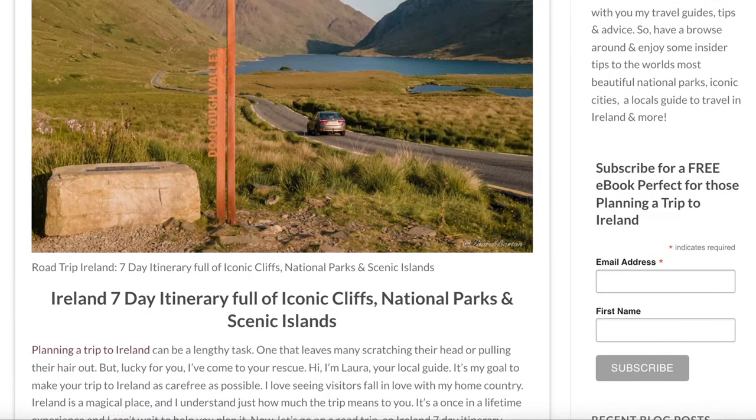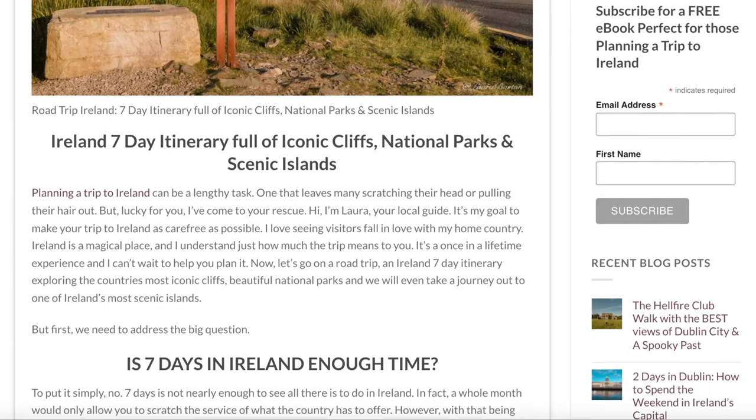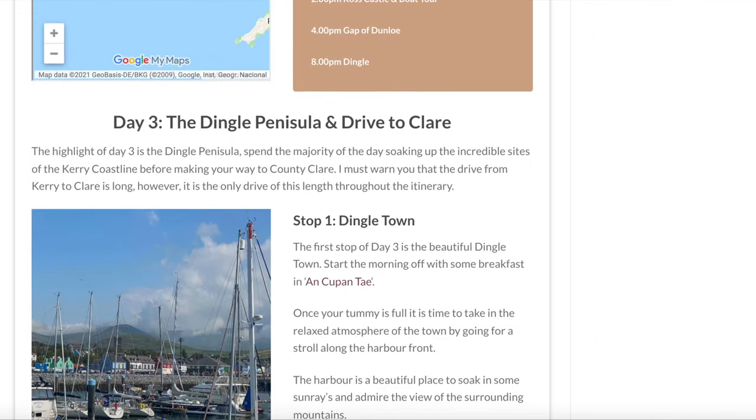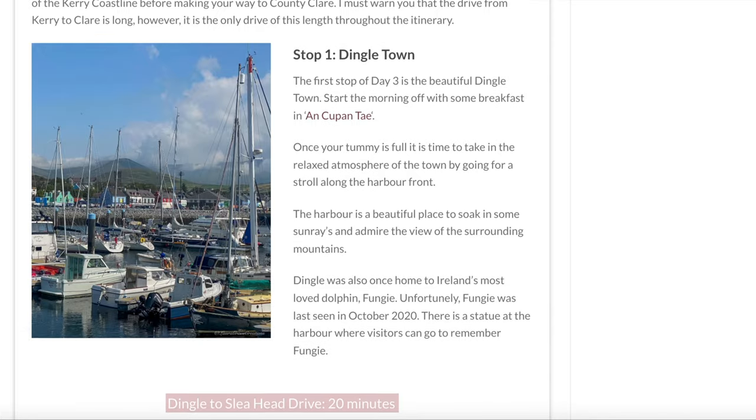Before we dive deep into the video, I wanted to mention that I do have a detailed blog post on this topic, so if you would like to follow along with a written guide, the link will be in the description down below.